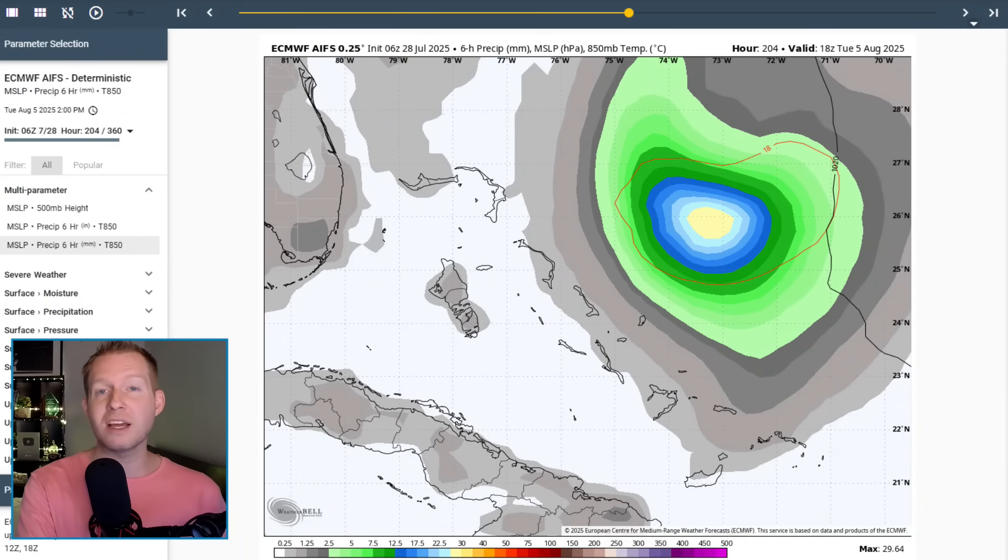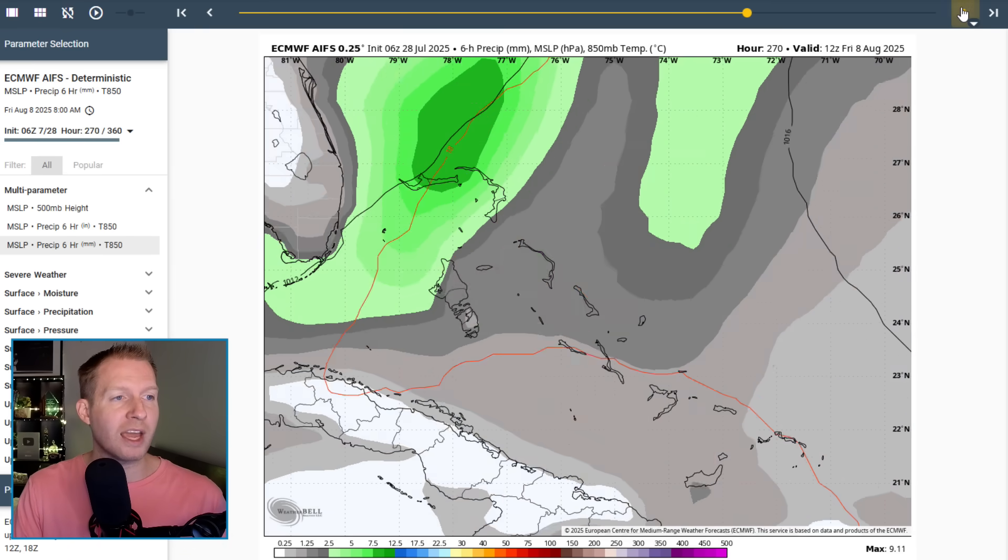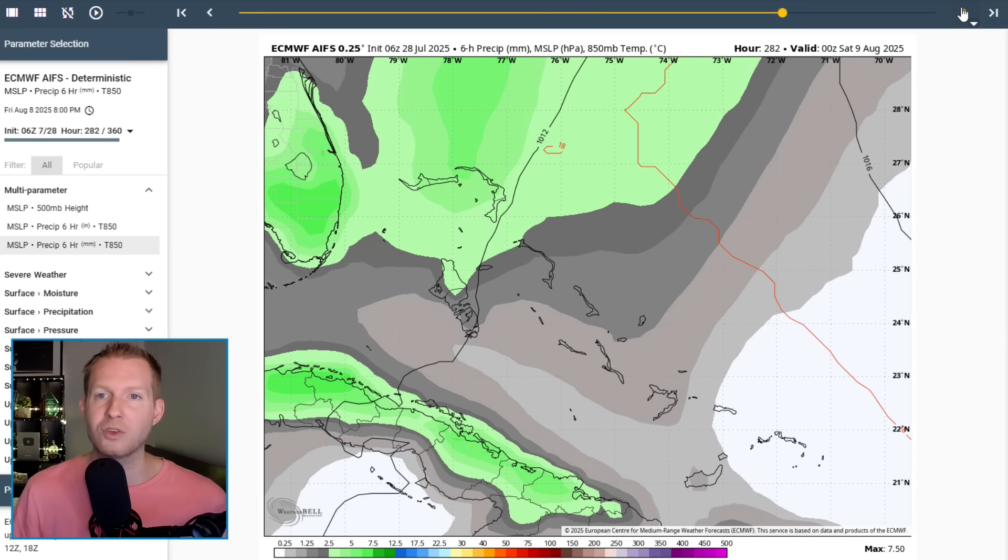Here is what was getting a lot of buzz over the weekend: the Euro AI model. It blew up a hurricane moving into South Florida and eventually turning to the North Gulf. It still has this entity flaring up near the Bahamas or Turks and Caicos — this is August 5th — and then kind of working its way up the shoreline and heading towards the mid-Atlantic coastline. That is the Euro AI. It is very aggressive and really one of the only models doing that.